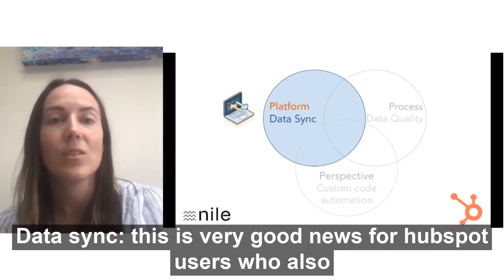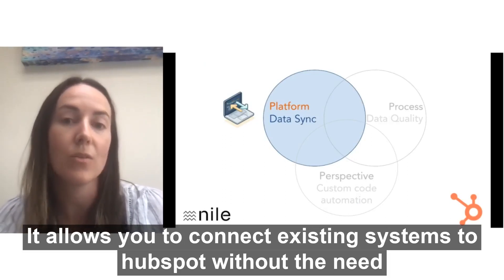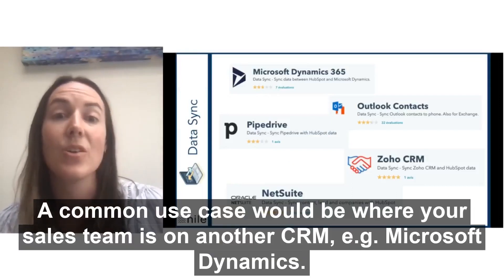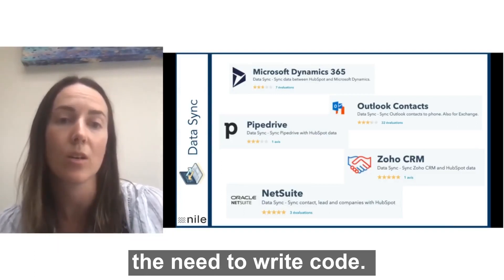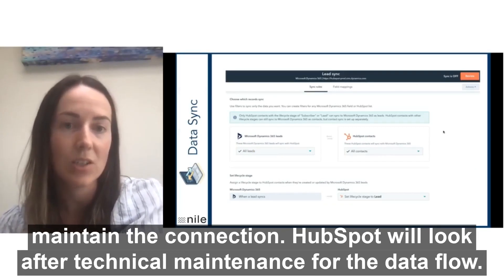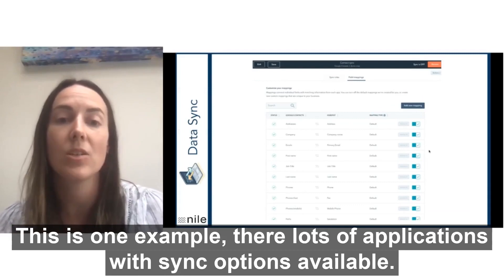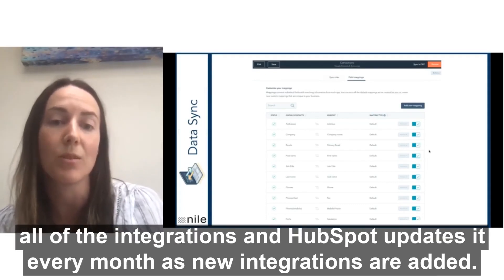The first feature is data sync — this is very good news for HubSpot users who also use other systems. It allows you to connect existing systems to HubSpot without the need for third-party integration tools or development, ensuring that your data is always up to date, even as your tech stack scales. A common use case would be your sales team is on another CRM, for example Microsoft Dynamics. So they can start to connect Dynamics to HubSpot without a developer or the need to write code. You can map information to sync between the two systems and with data sync, you don't need to maintain the connection — HubSpot will look after the technical maintenance for the data flow. As you can see here, it's very easy to choose what information to map across. There are lots of applications with sync options available, so I'd recommend that you check out HubSpot's ecosystem where you can see all of the integrations, and HubSpot updates it every month as new integrations are added.